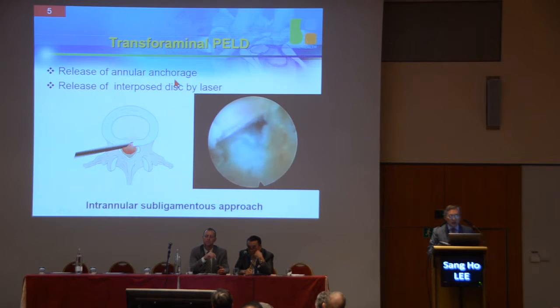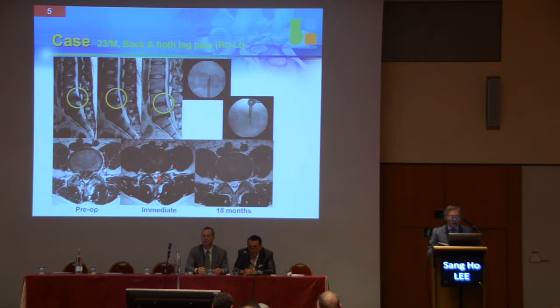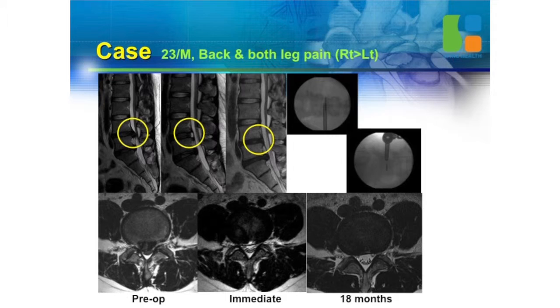Also, this laser can release annular ankylosis. So the side-firing laser is a very good apparatus. You can treat this herniated mass — a huge central herniation. Immediately post-operation, you can see it's an intra-annular sub-ligamentous approach, not an intra-discal approach — it never goes inside the disc. 18 months later, this young 23-year-old man is a completely normal person with no back pain.